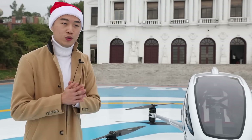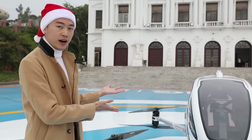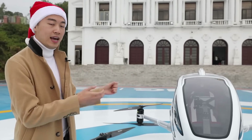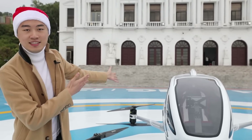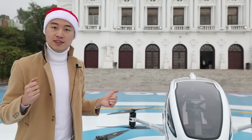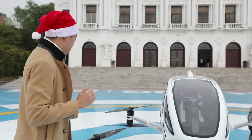In the following 20 minutes, we will be introducing this aircraft and also interviewing some of the people key to its development, and then we're going to load it up with presents and fly it off to deliver to some of the children in this city. So let's take a closer look at the aircraft.